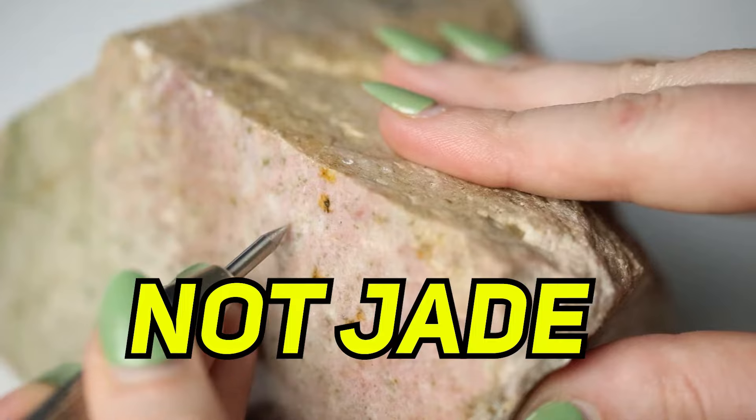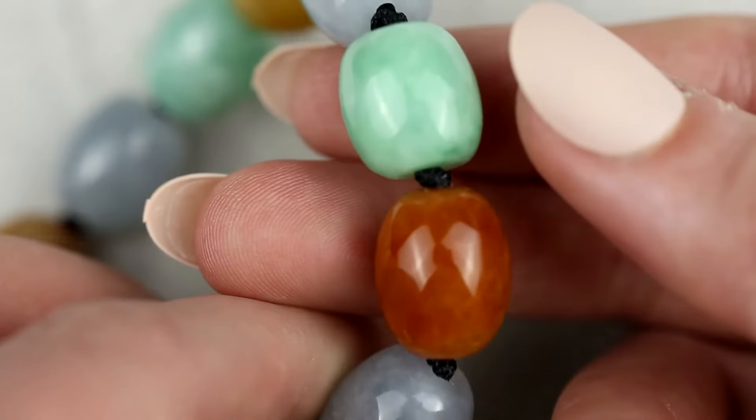This is jade. Not jade. Not jade. Jade! One of the indicators that a lot of people look for initially is bright green, but jade runs just about every color of the rainbow.